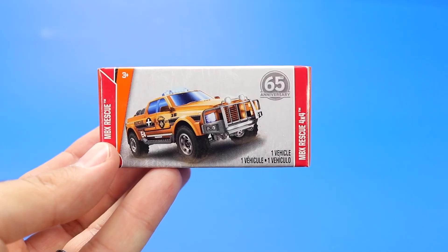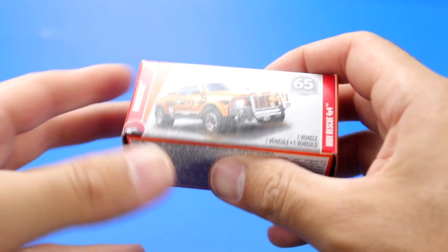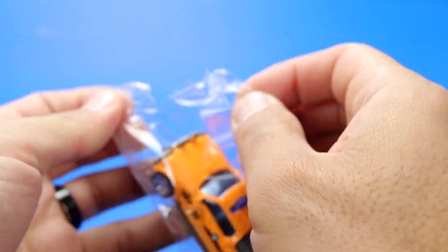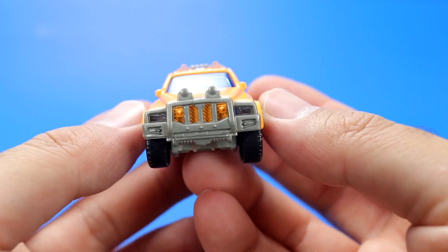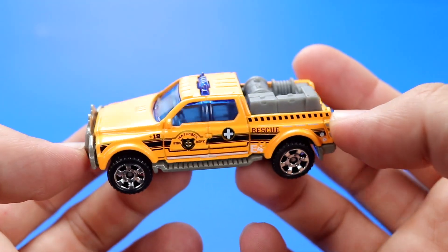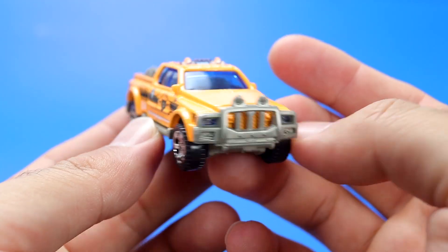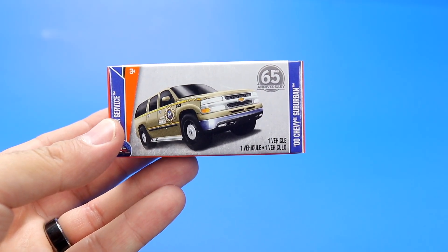And next up it's the Matchbox Rescue 4x4. Now we've got the 2000 Chevy Suburban.